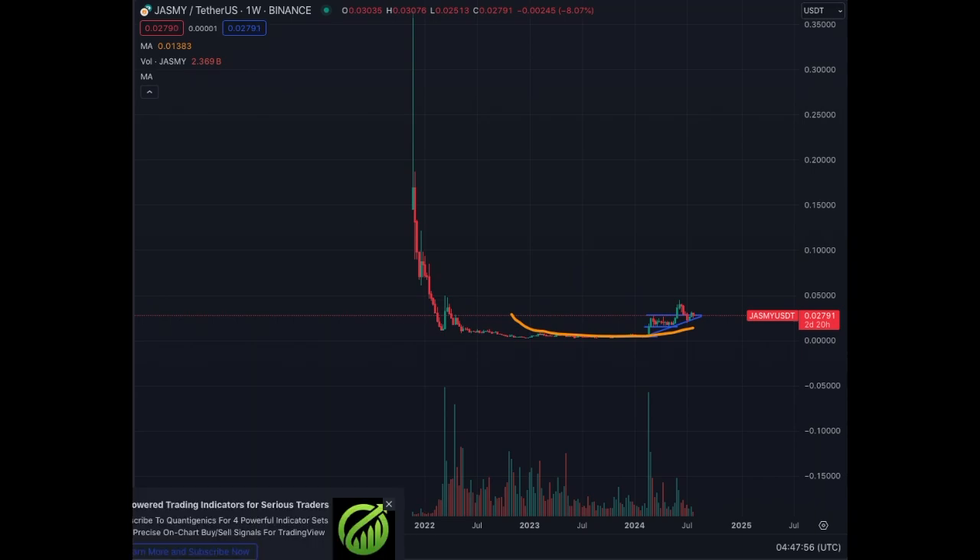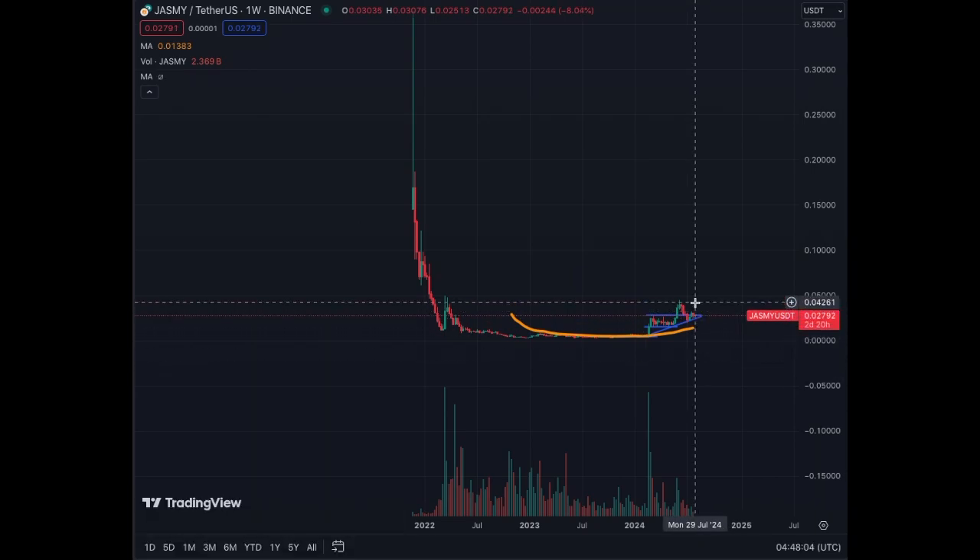If we hit above 5 cents on this chart, we will see 10 cents, 15 cents, 20 cents, 25 cents in my opinion. We need to break the structure first and then the 5-cent level, which is going to be key. Once we break above that, watch out for Jasmine coin — it could be quite explosive. I hope you enjoyed this video, continue watching and continue learning.